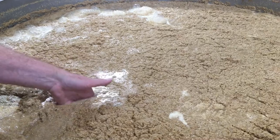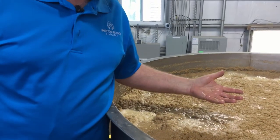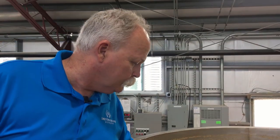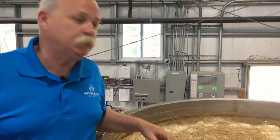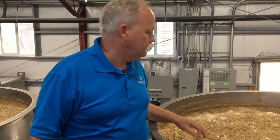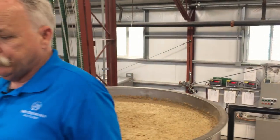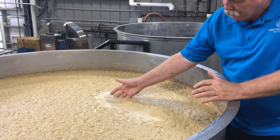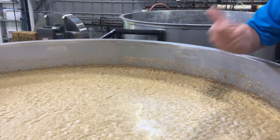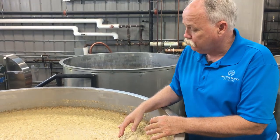It has a thick cap on it. All that CO2 being produced is holding up the grain in the mash. As it ferments, that cap gets thinner and thinner because there's less CO2 to hold that grain up. You can see how thin this one is — hardly any cap on that at all.